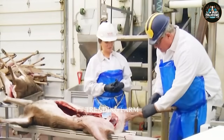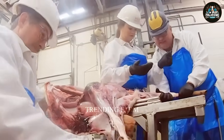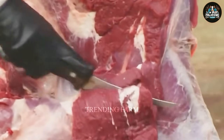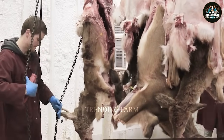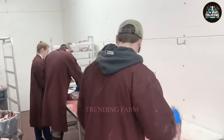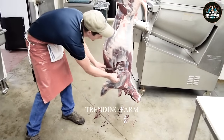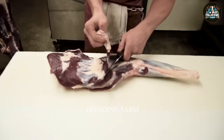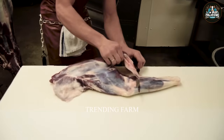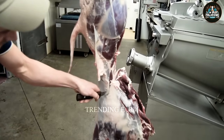The deer is hung up and a torch is used to remove the remaining hair. The deer's abdomen is opened from chest to anus, and all internal organs are removed from the stomach. The abdominal cavity is rinsed with cold water. The worker will then divide the meat into large parts, separating the tenderloin, thigh meat and bones.